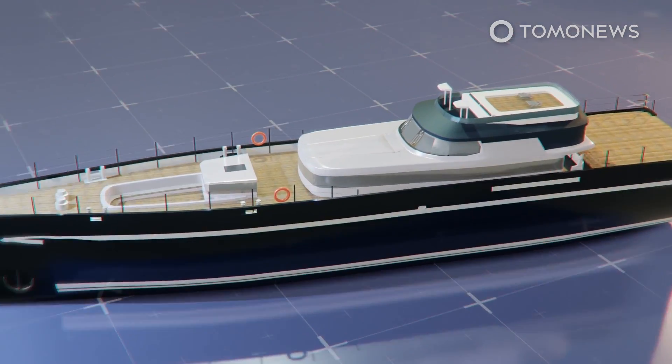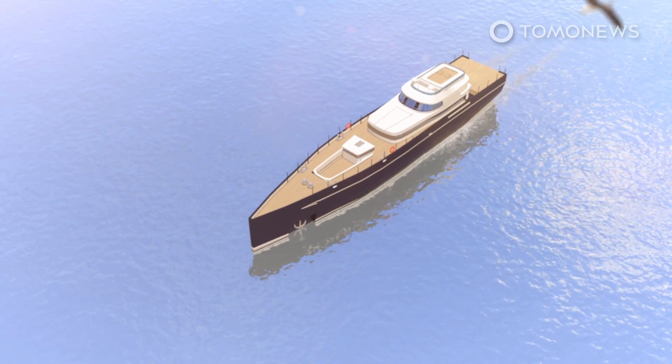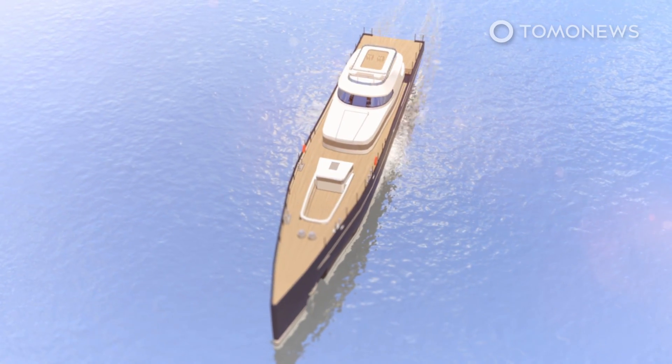According to the European Space Agency, the ship features a desirable luxurious interior. The superyacht is set to become the world's largest aluminum sailing ship once it is completed and delivered to its owners this spring.